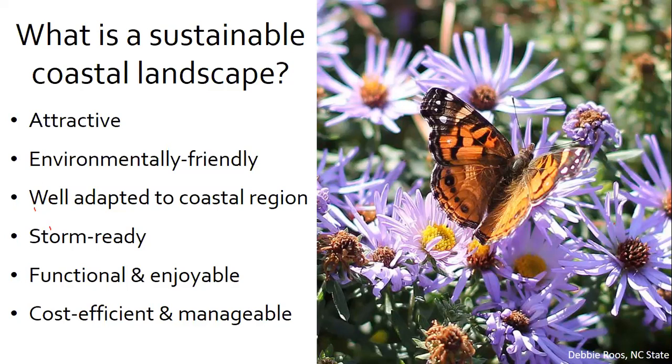Environmentally friendly or nature-enhancing landscaping means our choices should consider other creatures, not just humans. Creating wildlife habitat via landscaping means we'll be more likely to hear songbirds and observe butterflies. Choices well adapted to the coastal region consider sunlight, temperatures, precipitation, hydrology, salts, and soils. Storm-ready landscapes allow us to protect our homes from hurricanes. Functional landscaping means we're more likely to enjoy and maintain it. And landscape choices must be cost efficient and manageable, otherwise only a small segment of the population can implement or benefit.